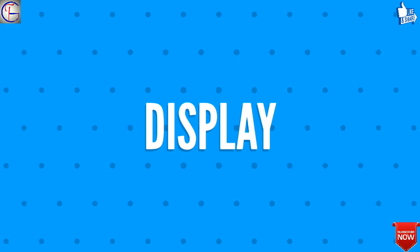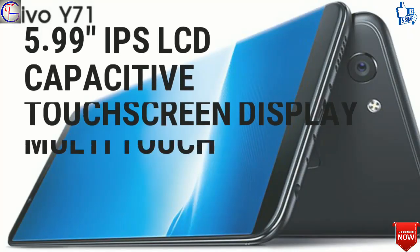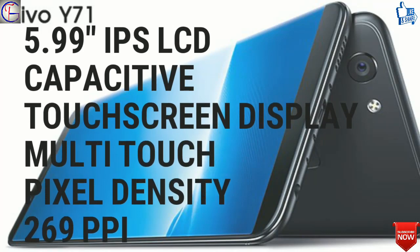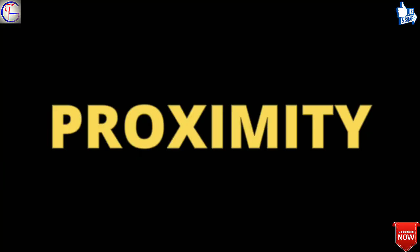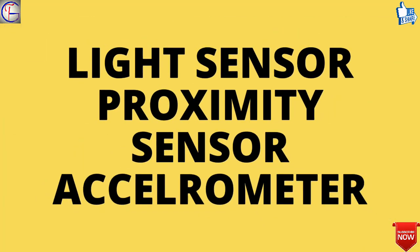Secondly, let's talk about the display of Vivo Y71. It features a 5.99-inch IPS LCD capacitive touchscreen display, with multi-touch and a pixel density of 269 pixels per inch. Sensors include a light sensor, proximity sensor, and accelerometer.